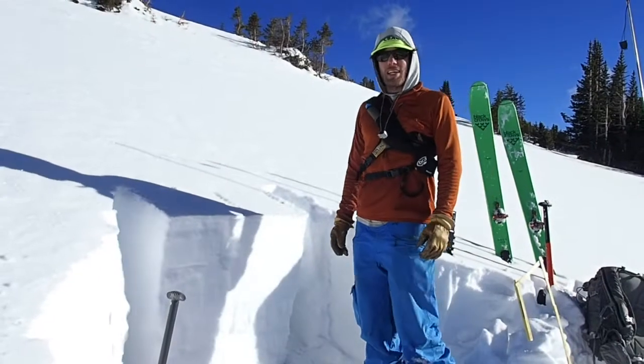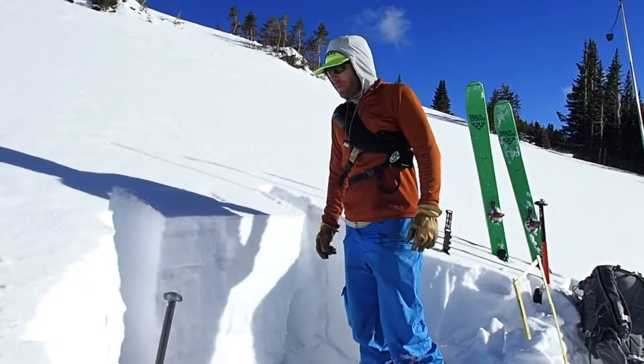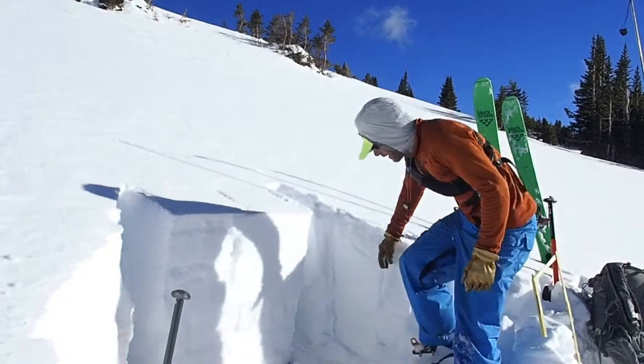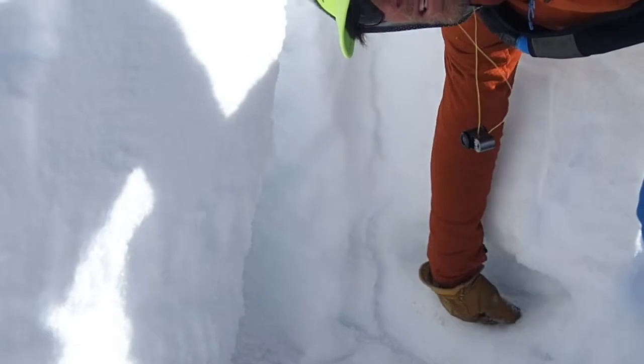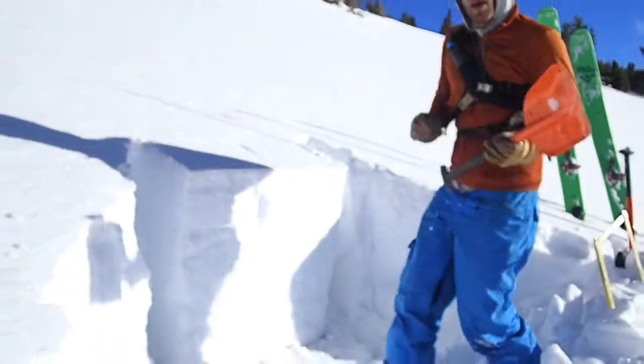We're back on a west aspect at about 12,000 feet. We found a little terrain feature that's got a little bit of a slab resting on some really, really weak layers — kind of sandwiched in between the slab and that old October firm snow. So a bit of a potential sliding surface here: weak snow with the slab on top. We're going to do another ECT and see if we can get any results and see how sensitive that weak layer is.